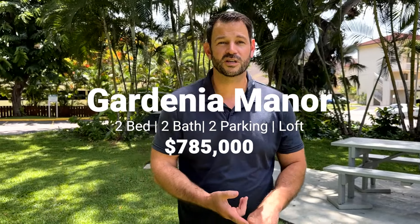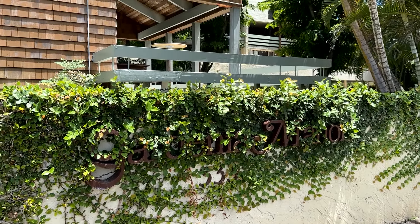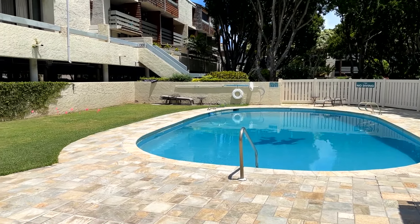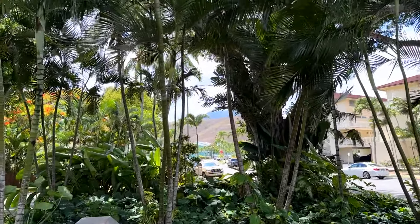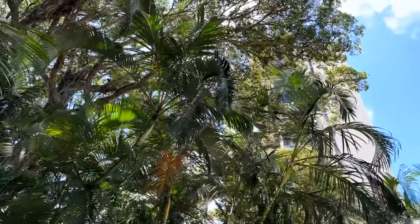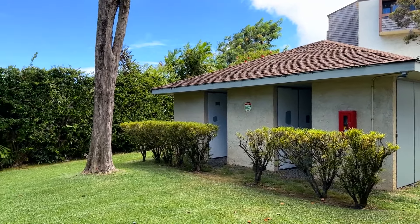I'm here in one of the courtyard common areas of the property. Full disclosure, we own this unit. It's a two bedroom, two bathroom, just under a thousand square feet plus a loft, with two covered side-by-side parking stalls. This property's got a lot to offer — there is the pool area with a little kiddie pool, the barbecue pits, the party area, as well as additional storage lockers for all the owners, which is a huge plus because in Hawaii real estate, storage is always at a premium. So let's take you upstairs to the unit.